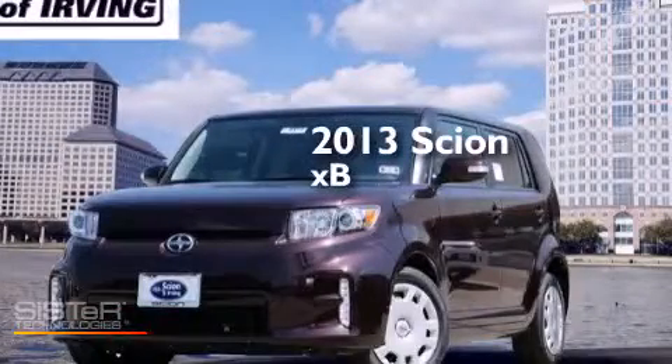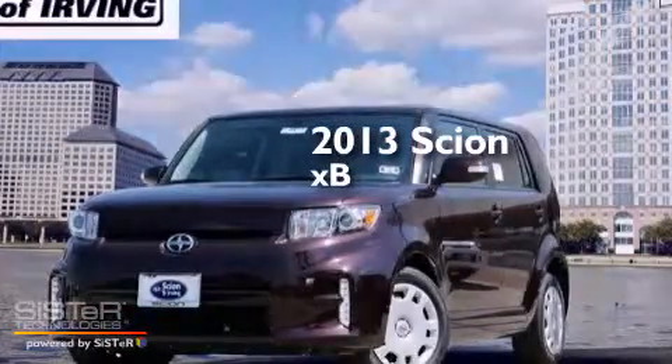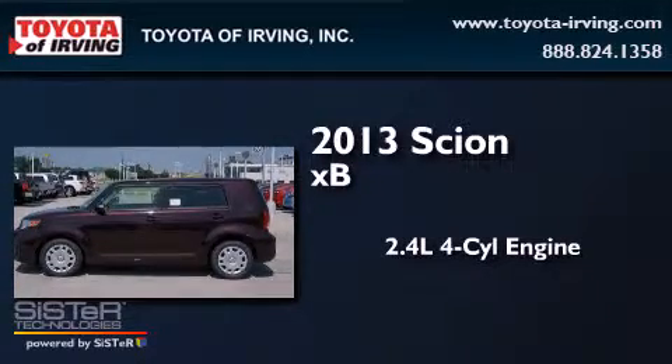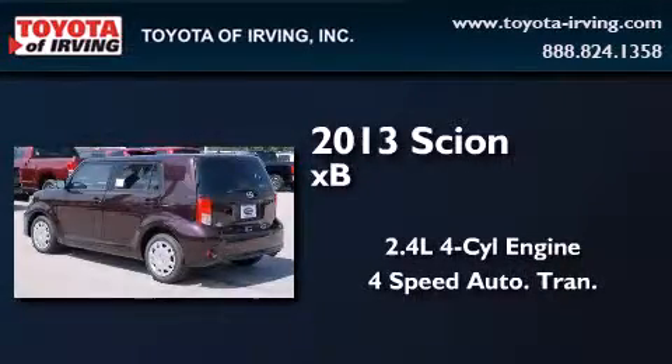This is a brand new 2013 Scion XB. It features a 2.4 liter 4-cylinder engine and a 4-speed automatic transmission.